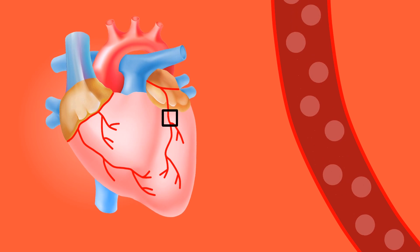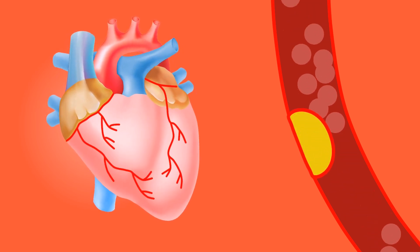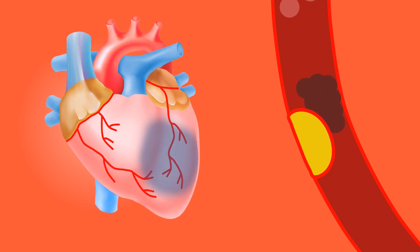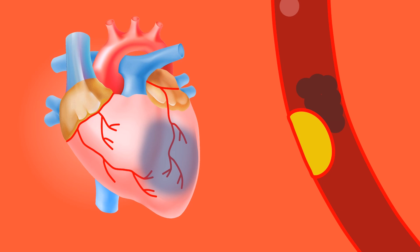But over time, fatty deposits called plaque can build up in these arteries, narrowing the pathway. If a plaque ruptures, platelets rush in and form a clot, completely blocking the artery. Without blood flow, the heart muscle begins to die. This is a heart attack.